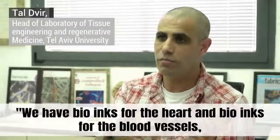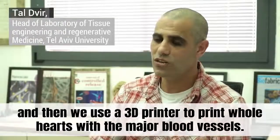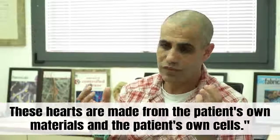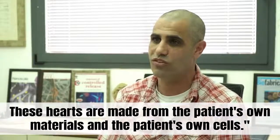We have Birex for the heart and bio-inx for the blood vessels, and then we use a 3D printer to print whole hearts with the major blood vessels. These hearts are made from the patient's own materials and the patient's own cells.